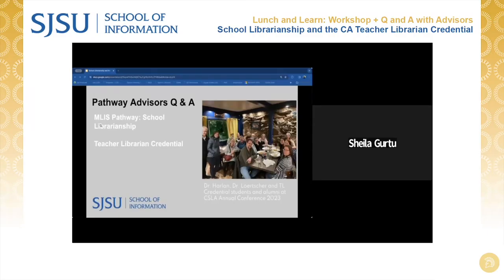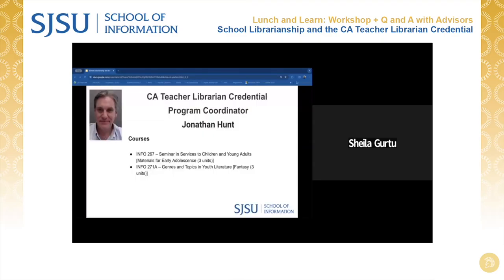You'll now have the opportunity to hear tips and recommendations from the experts on this MLIS career pathway. iSchool's public school librarian pathway advisors are here. They will introduce themselves and let you know a little bit about their background in this pathway, the skills and topics that they feel are especially timely, as well as a little bit about the courses that they teach. Then we will be opening it up for a Q&A for all of our panelists at the end.